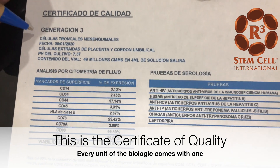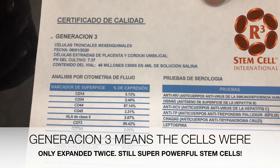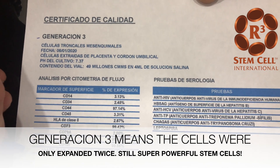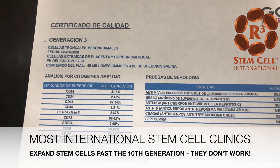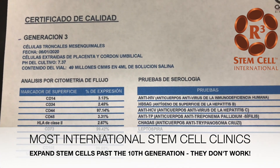What we want to make sure is that the cells are third generation — that means we've expanded them twice. This is the general consensus around the world. We also want to see the bioavailability, because if you expand them too many times, they lose potential. A lot of them become non-functional. So third generation is absolutely perfect.